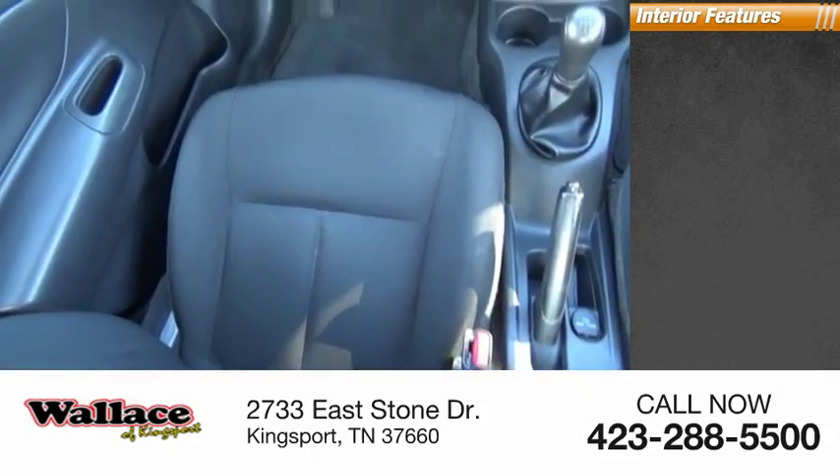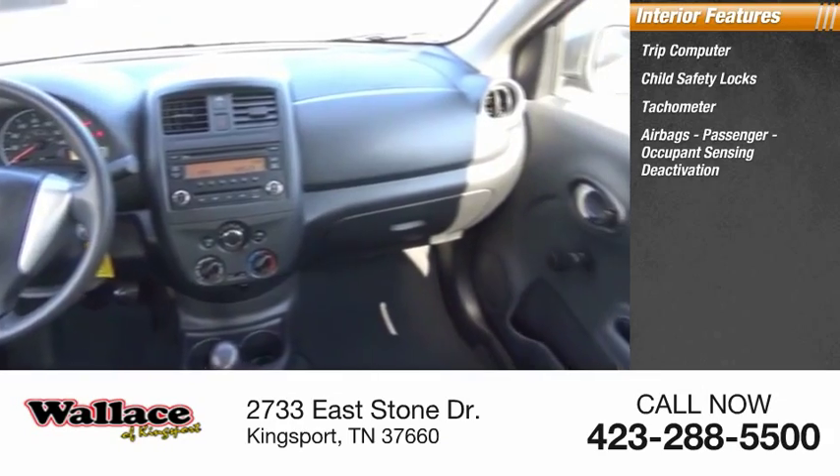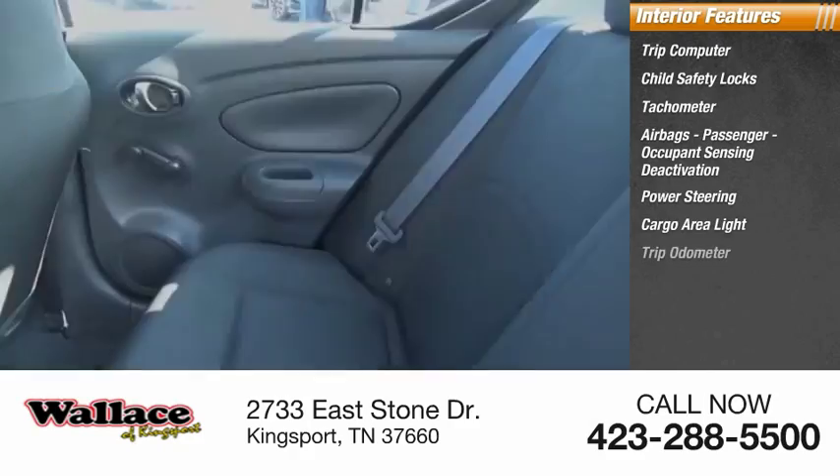Inside you'll find trip computer, child safety locks, tachometer, airbags, passenger occupant sensing deactivation, power steering, cargo area light, trip odometer.